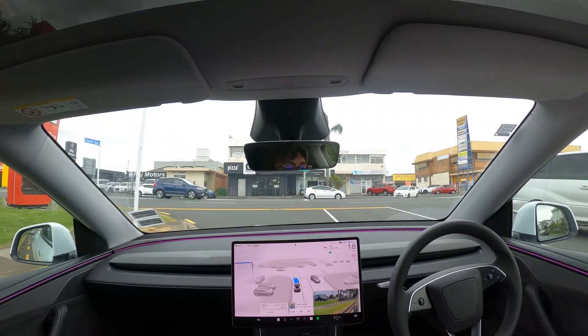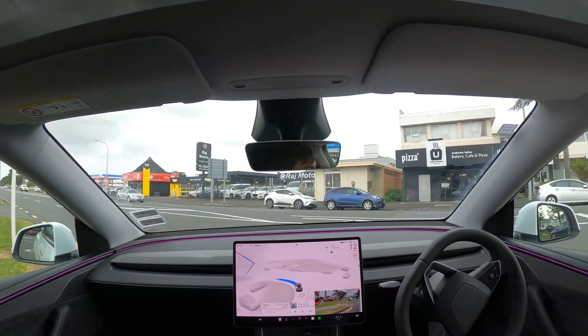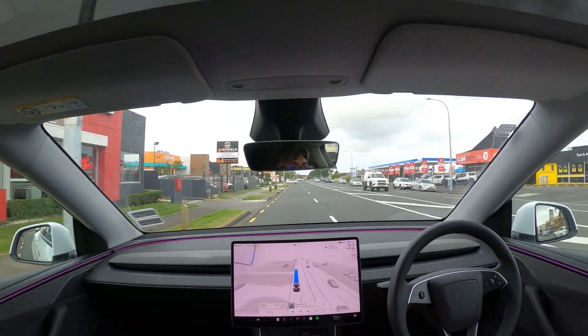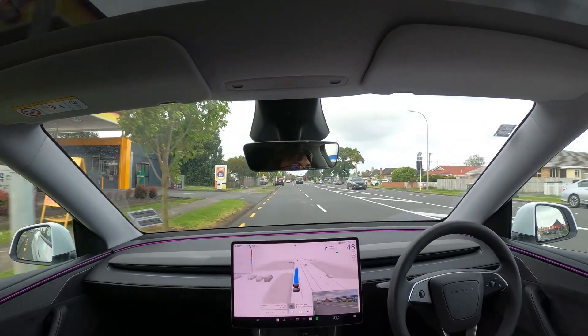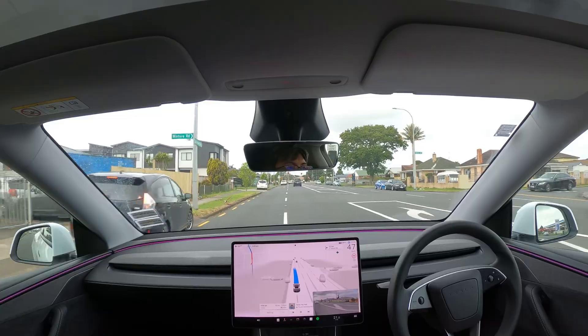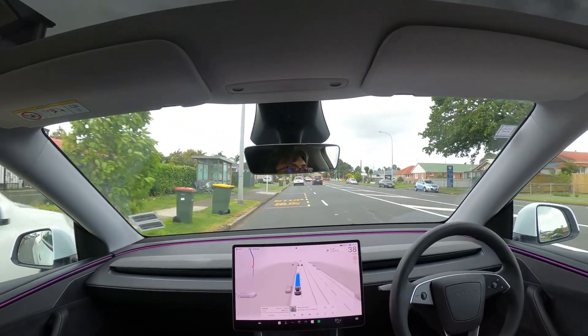Here I found it interesting that FSD didn't do its usual full legal stop at the stop sign. But here the stop sign was flipped around, so it seems that FSD is only relying on the signs and not the road markings to determine if it's a stop. And just here I thought FSD did a good job getting around a car sticking out on the dashed yellow lines.